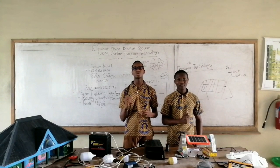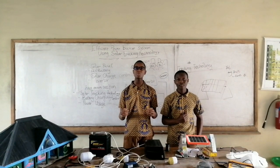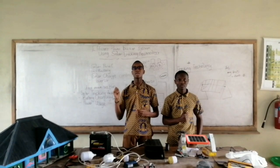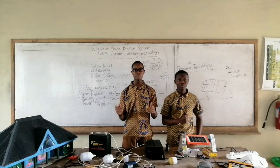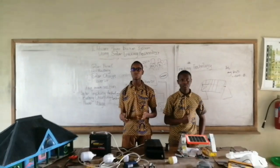However, my team and I have come up with a solution: an effective power backup system using solar tracking technology. This will enable the system to operate when there's a power outage, and will also reduce costs as compared to buying fuel and paying for electricity. My colleague Jerry will tell us how this solution works. Let's go!